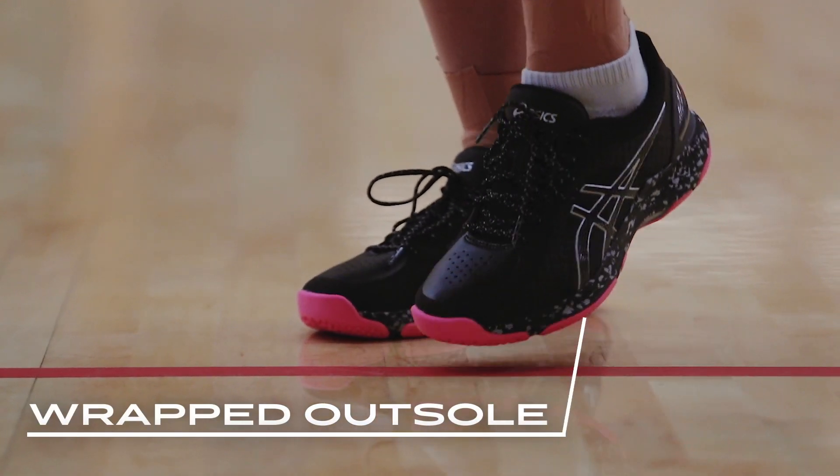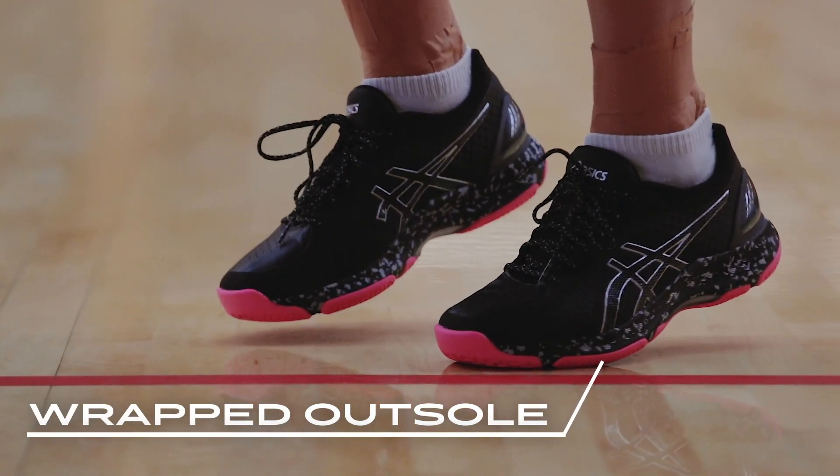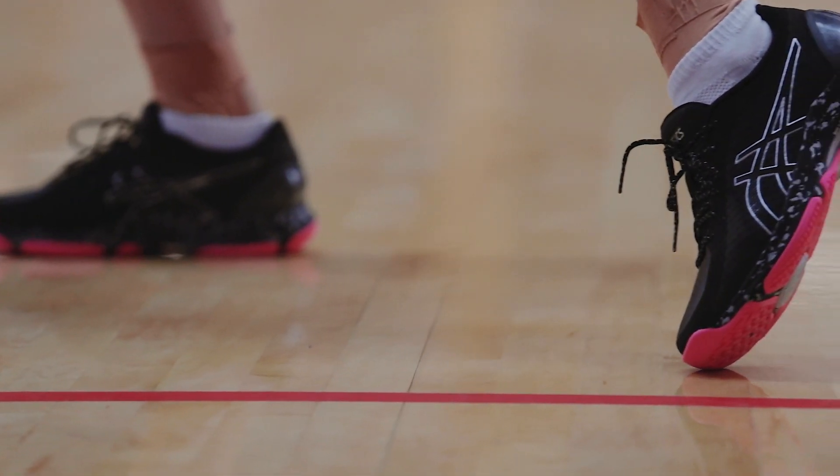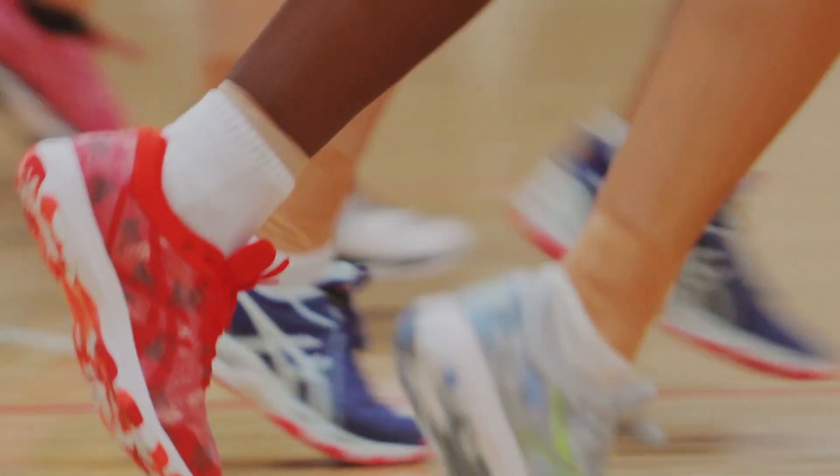The outsole is rounded on the edges and wrapped for durability. This is beneficial for lateral toe drag, particularly on outdoor courts. The lightweight flight foam midsoles reduce weight in the netball shoe range.